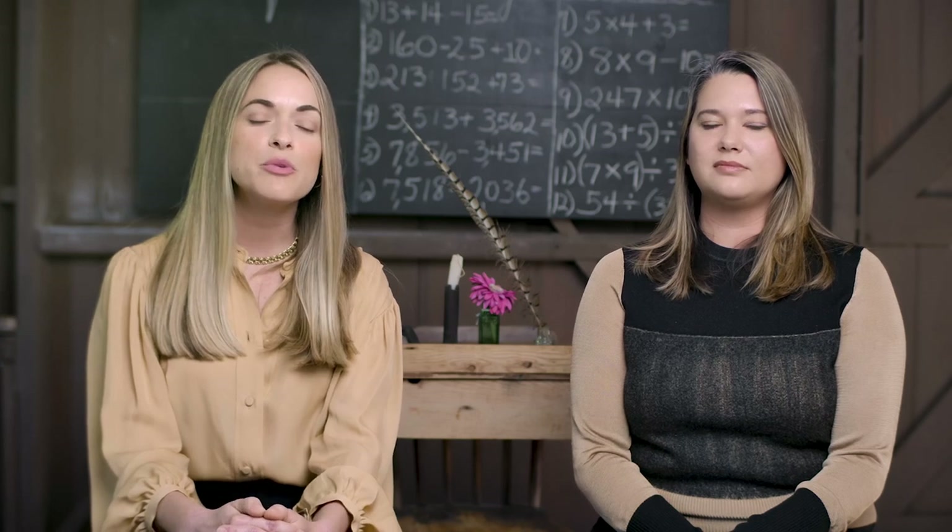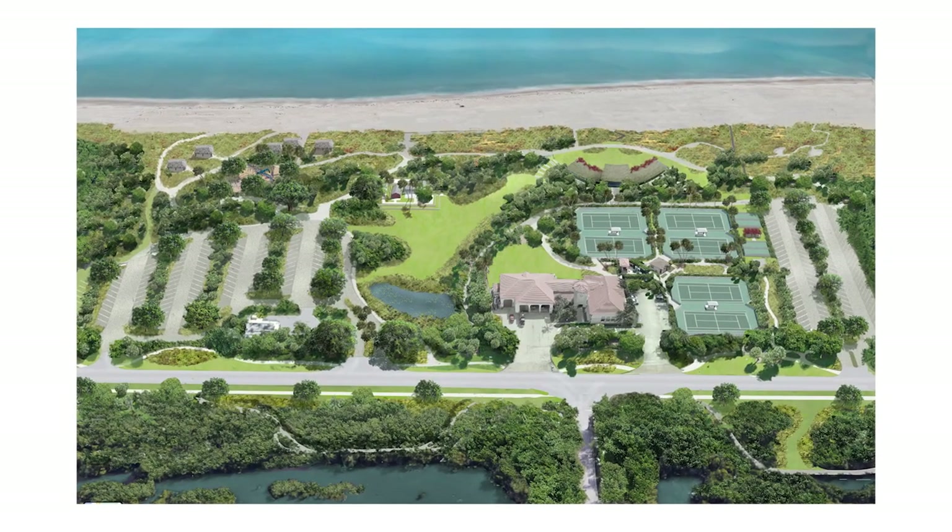And so from there, we really brainstormed and had an opportunity to collaborate with the Executive Committee and came to the decision to commission a master plan for the entire Phipps Ocean Park.